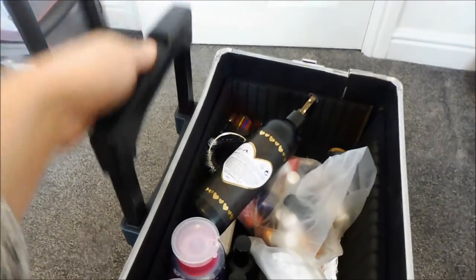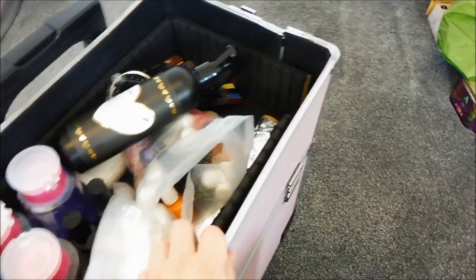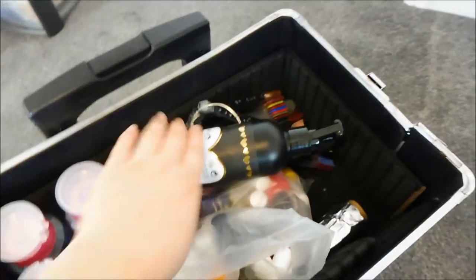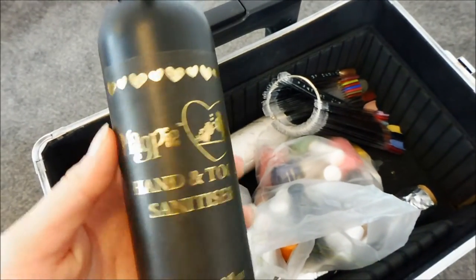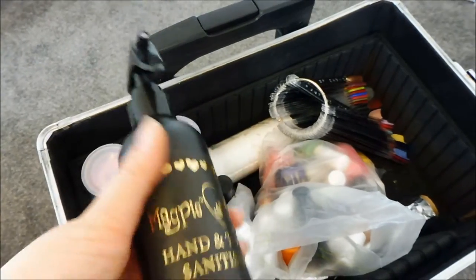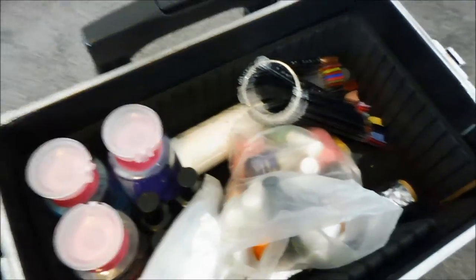The bottom of the case has the handle that goes all the way up or down. I actually do need to buy a new case or new storage because this is actually broken. But on top here I just have the Magpie Hand and Tool Sanitiser resting there. I absolutely love this - it's definitely a must in COVID times but it's pretty good to have at all times anyway.